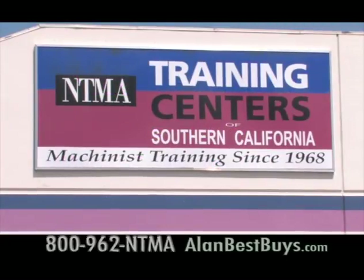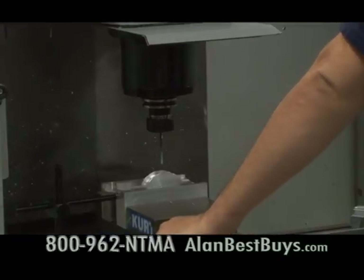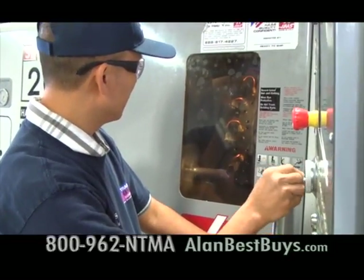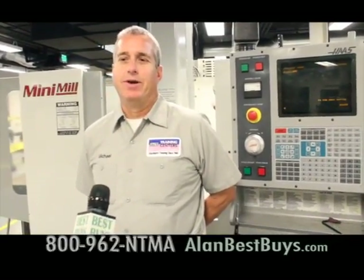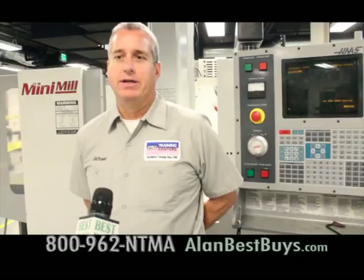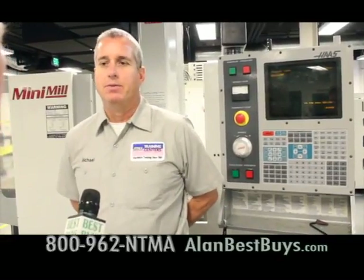At the NTMA Training Centers in Ontario and Santa Fe Springs, you can get the training that will help you get to work as a machinist. In about seven months, you can be working in a high-tech career in aerospace, making medical equipment, or making auto or transportation equipment. The saying goes that whatever wasn't made by God was made by machinists — so they work in everything, but the biggest part in this area is aerospace and defense. They also work in automotive and plastic injection molding.